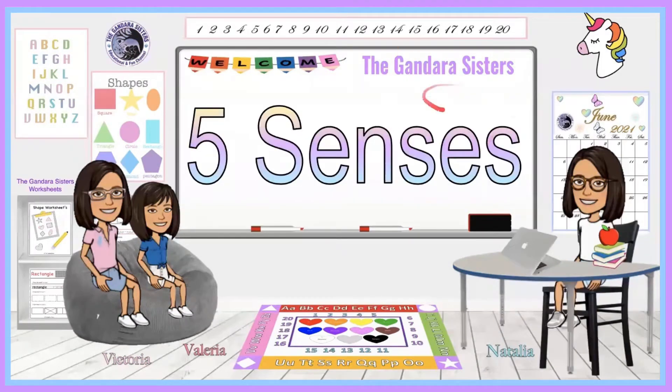Hi everyone and welcome back to the Gandara Sisters. If you guys are new here, my name is Natalia, my name is Victoria, my name is Valeria, and we are the Gandara Sisters. Today we'll be doing the five senses. So let's get started.